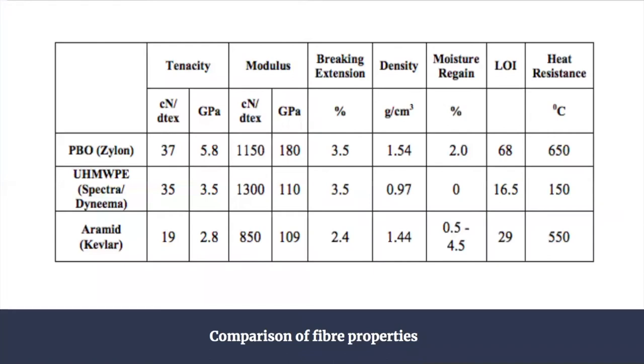As you can see here, this is our summary of the fibres mentioned. All of the fibres listed provide excellent strength-to-weight properties and a high modulus.